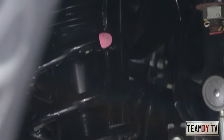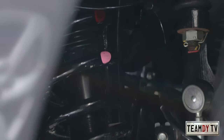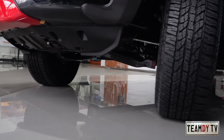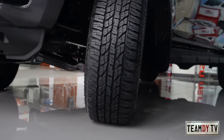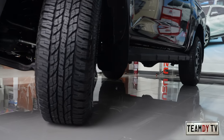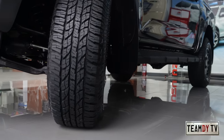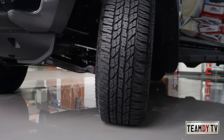Another exclusive feature is a monotube nitrogen shock absorber. Aside from that, the ground clearance of this limited edition is 20 millimeters taller than the regular D-MAX.